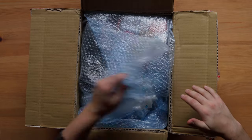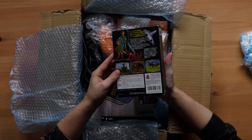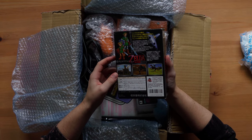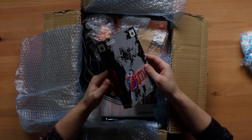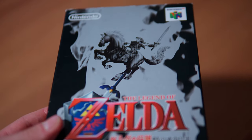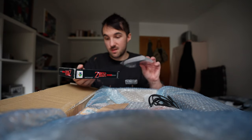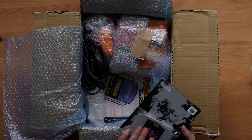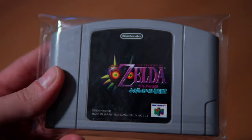Nice package as always, thank you Sandico. I actually wanted an original copy of The Legend of Zelda: Ocarina of Time in near mint condition for quite a while, and I got myself one. The auction was with another game which is Majora's Mask, so I've got both Zelda games for the Nintendo 64 right there. Really nice.